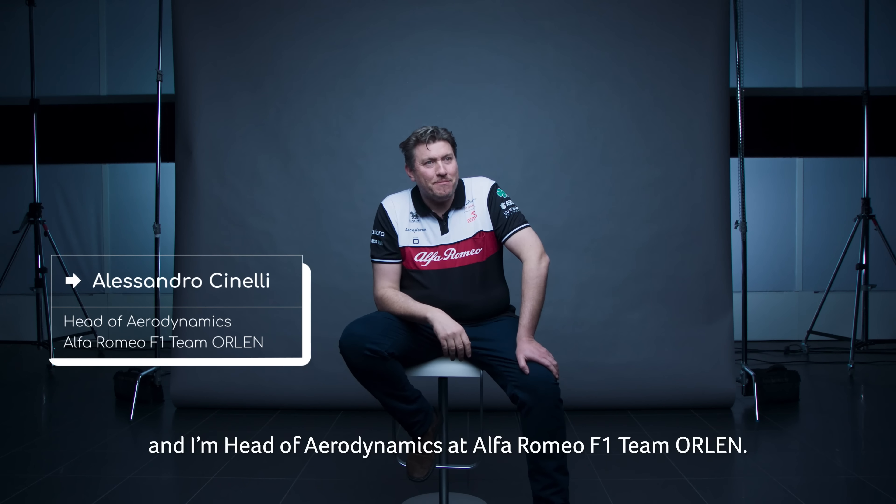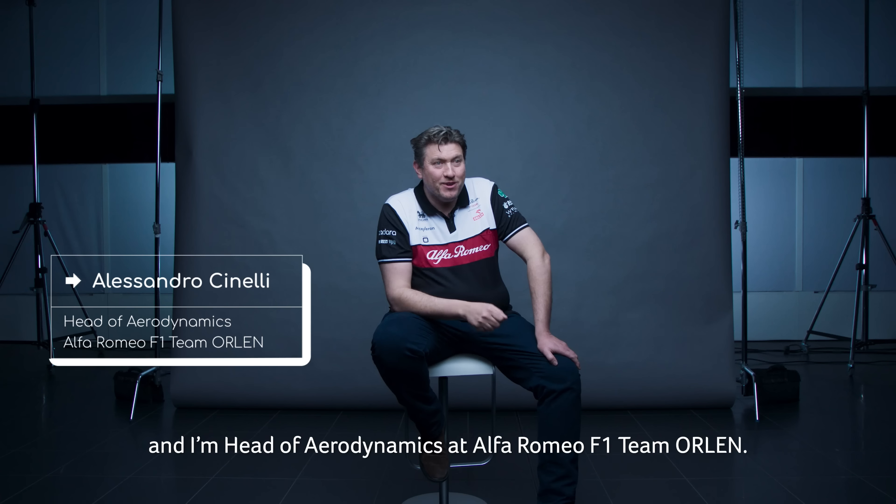Hi, my name is Alessandro Cinelli and I'm Head of Aerodynamics at Alfa Romeo F1 Team Orlen.